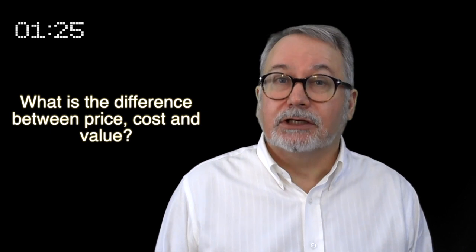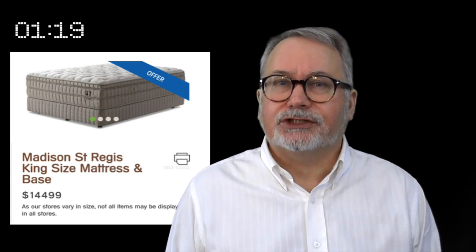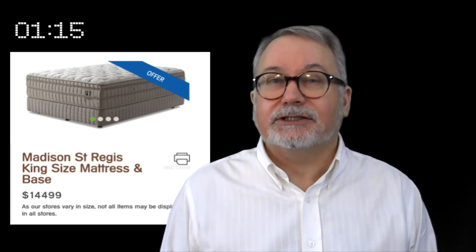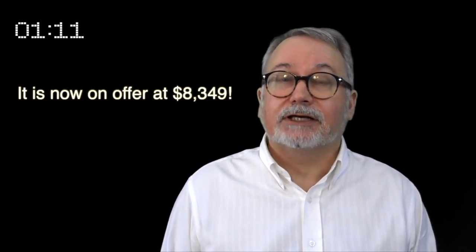Hi, my name is Paul Rogers and welcome to a 90 second fast idea. We are exploring the difference between price, cost and value. In this advert from Mattress and Bass, the price is $14,499 and it is on special. Most reasonable people would regard that as a high price to pay. Do you?